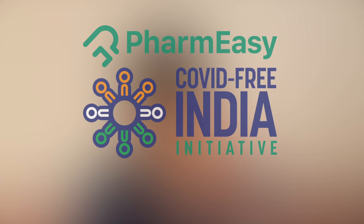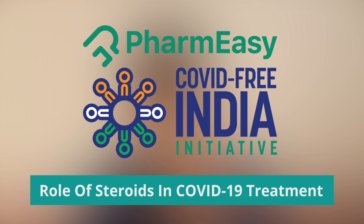Steroids have become a household name in the treatment of COVID. Every person who has COVID is being treated with steroids. So what are steroids and how do they treat it?